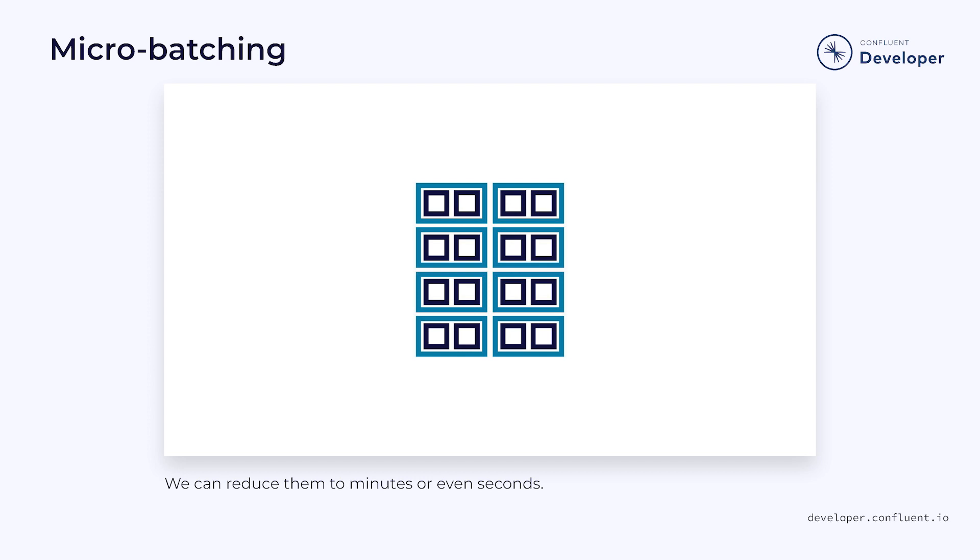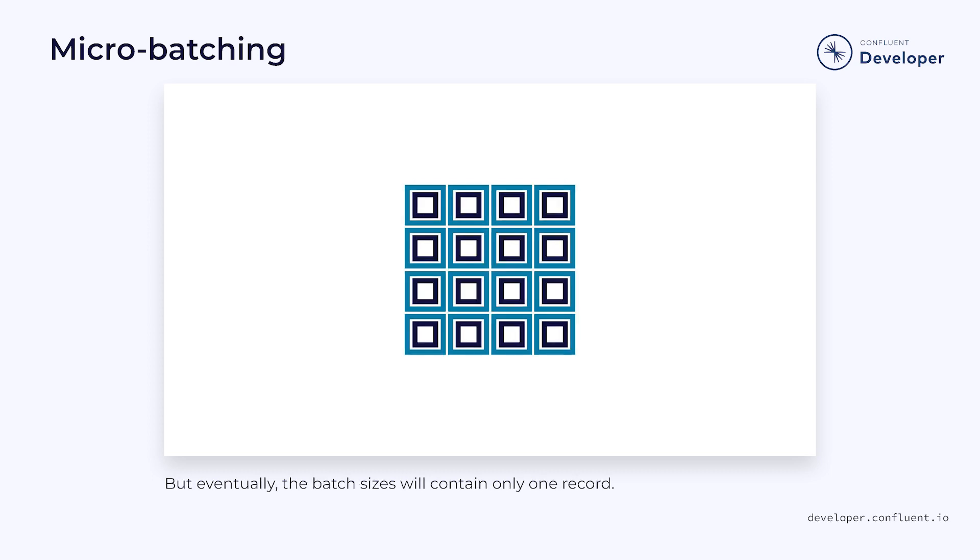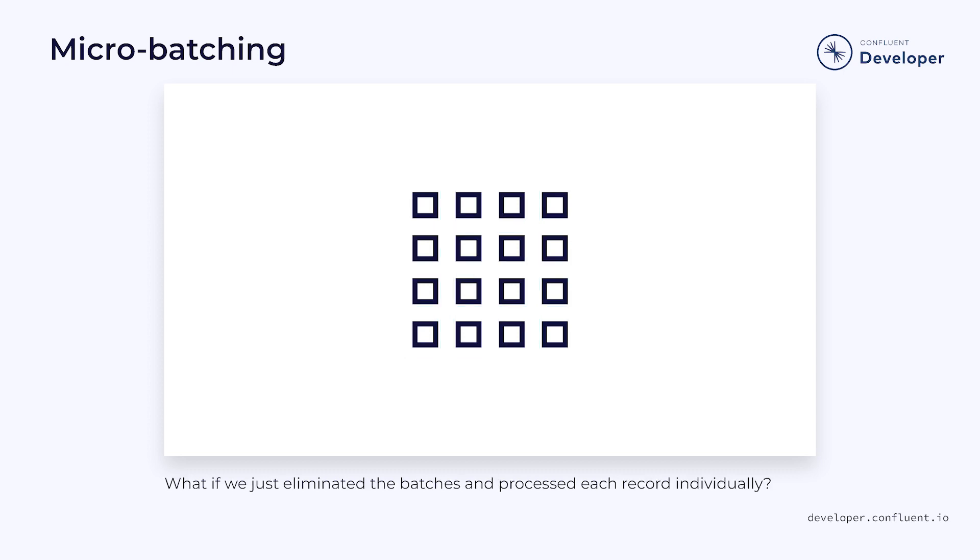Of course, we could shrink the batch sizes even further. Rather than processing batches every minute or every hour, we could process them every second or even less. This is sometimes known as micro-batching. But it raises an important question: if we keep shrinking our batches to smaller and smaller sizes, eventually we're going to end up with batches that contain only a single record.